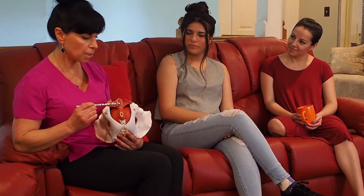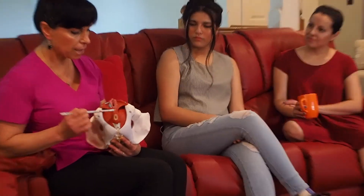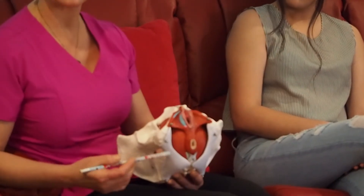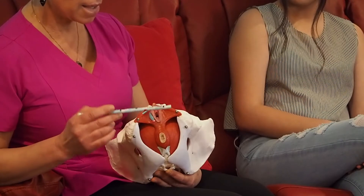This is the perineal sponge — we call the overlying skin the perineum. It's the area between the vaginal opening and the top of the anal opening. This is an important muscle that has erectile tissue, so it becomes swollen and is important in sexual activity and arousal.